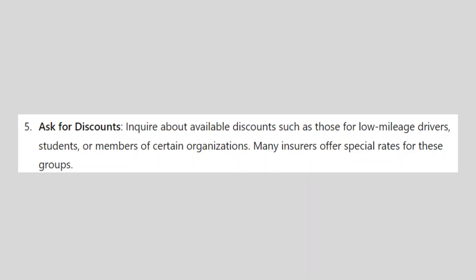So that's how to get cheap car insurance in Canada. Make sure to use the links down in the description to get started with insurance companies. If this video is helpful, please consider leaving a like and subscribing to my channel.